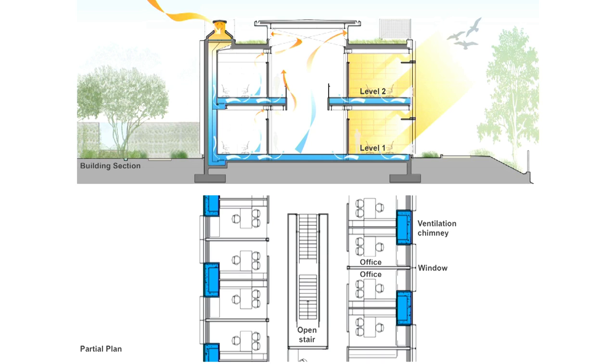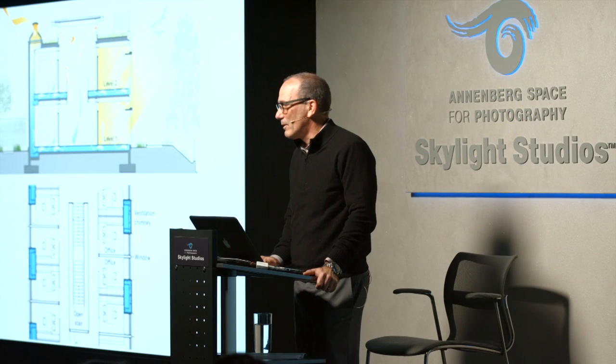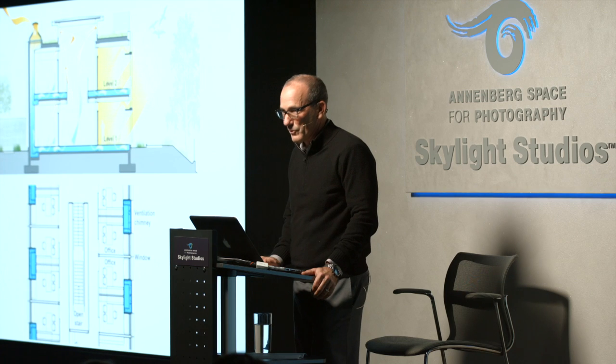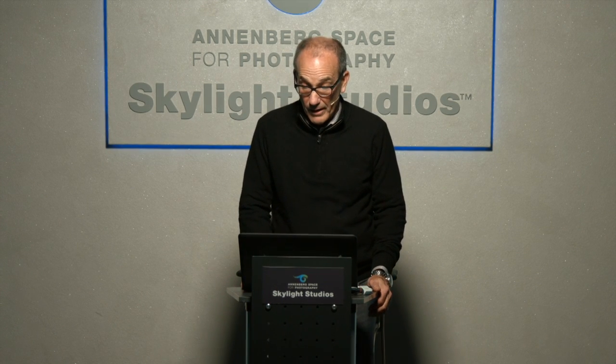So I'm essentially air conditioning the building, and if you know Agoura Hills, it gets 105 in the summer. What we didn't realize is it gets down in the 20s in the winter, and so it air conditions the building without any fans.